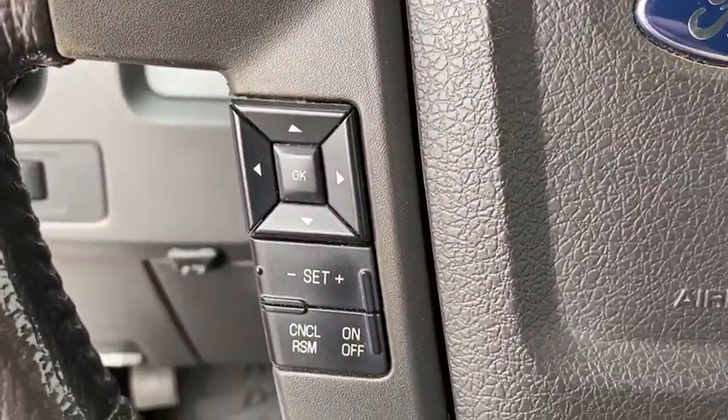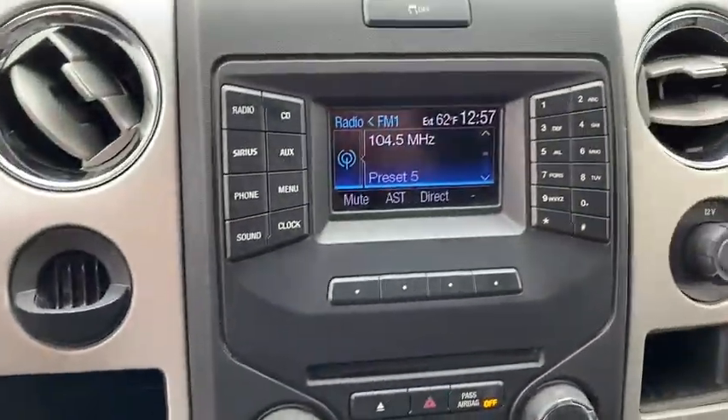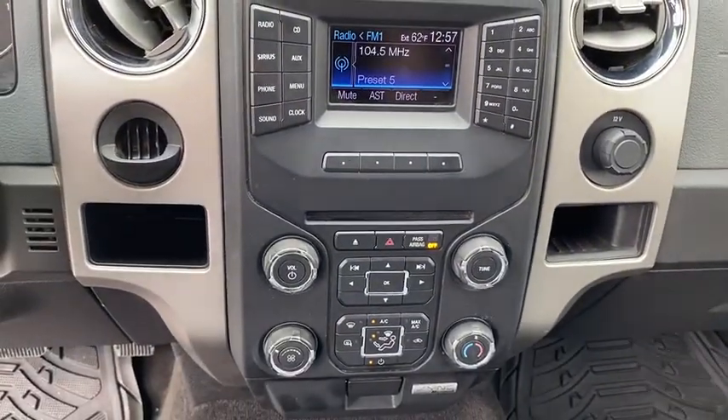AM-FM stereo radio, side head airbag, passenger airbag, electronic stability control, fog lamps, power windows, trip computer, power door locks.